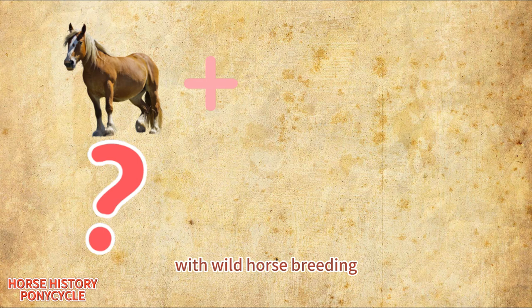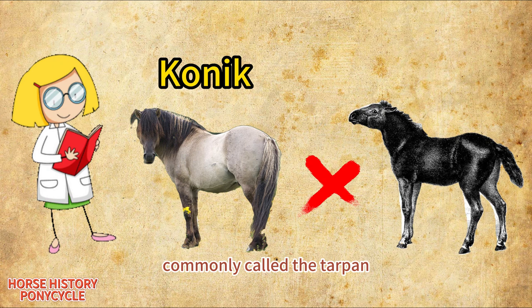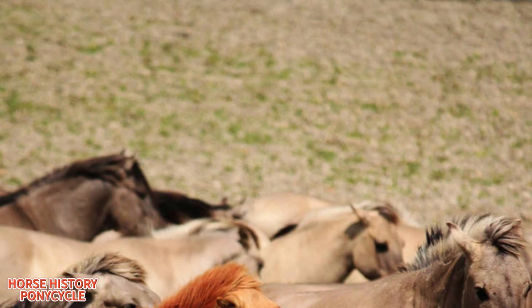Some researchers claim these foundation animals were hybrids with wild horse breeding that had been sold to farmers by the zoo in Zamość, Poland in 1806, which were bred to local domesticated draft horses. However, genetic studies now contradict the view that the Konik is a surviving form of Eastern European wild horse, commonly called the tarpan, nor is it closely related to them. The Konik shares mitochondrial DNA with many other domesticated horse breeds, and their Y-DNA is nearly identical.